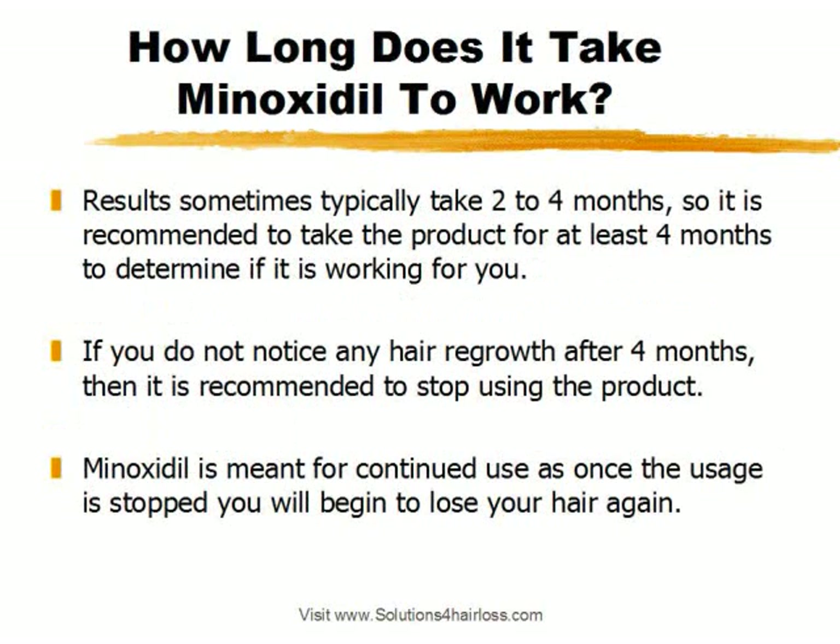How long does it take for Minoxidil to work? Minoxidil typically takes two to four months to start seeing results, so it's recommended to take the product for at least four months to determine if it's working for you. Everybody is different and will have a different reaction — some might start seeing results a lot faster than others. So it's definitely recommended to take it for at least four months, in case you're one of those for whom it takes a little longer to see results.